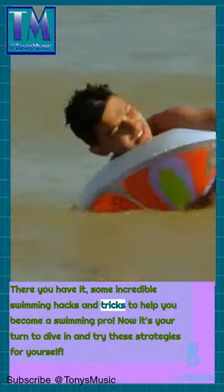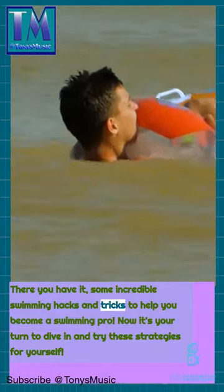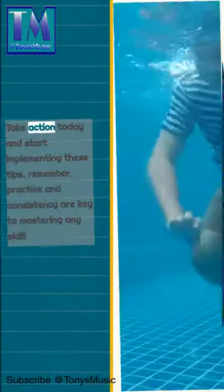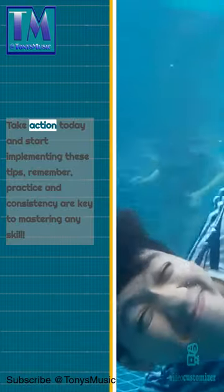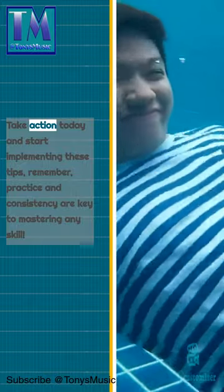There you have it — some incredible swimming hacks and tricks to help you become a swimming pro. Now it's your turn to dive in and try these strategies for yourself. Take action today and start implementing these tips. Remember, practice and consistency are key to mastering any skill.